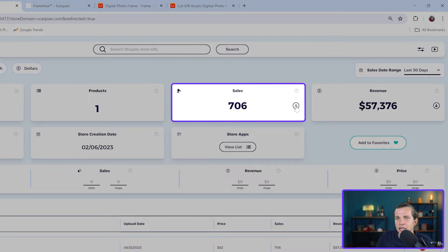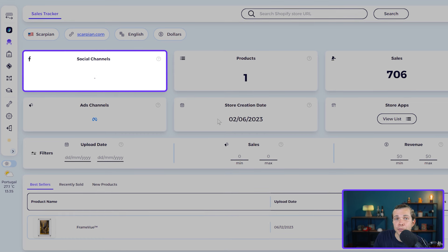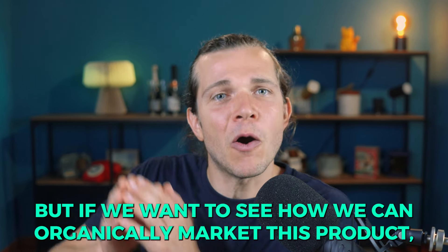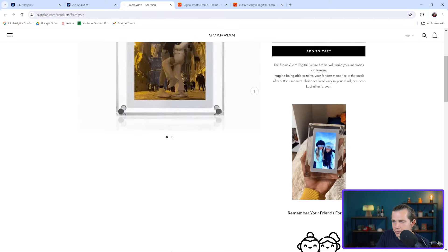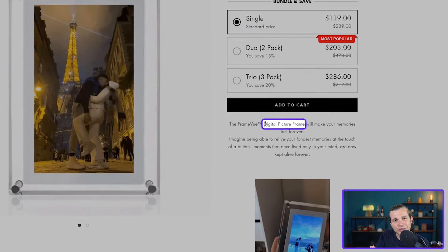By clicking on the sales chart you get a very detailed breakdown. You can also view the store's social media and ad channels. Analyzing their marketing strategies gives insights into how they're driving traffic and generating sales. This store is not using social media channels yet but is using Meta for ads. If we want to market this product organically and can't find their social media on Zik, we go to the Shopify store and copy the main keywords describing the product — in this case, 'digital picture frame.'